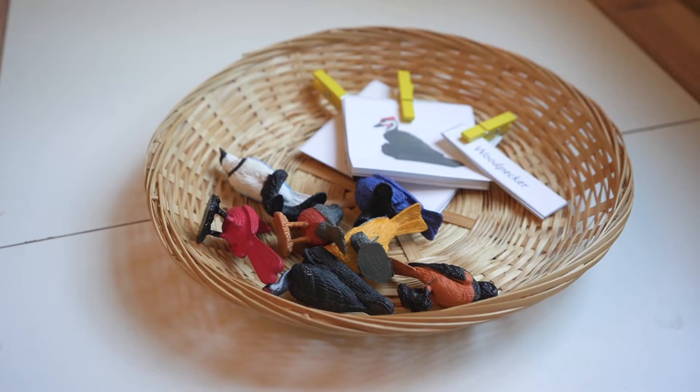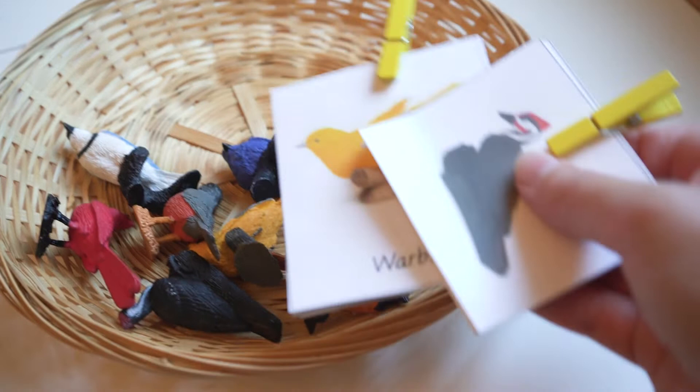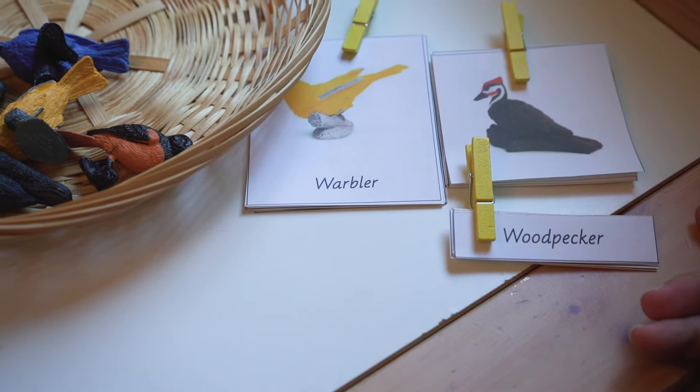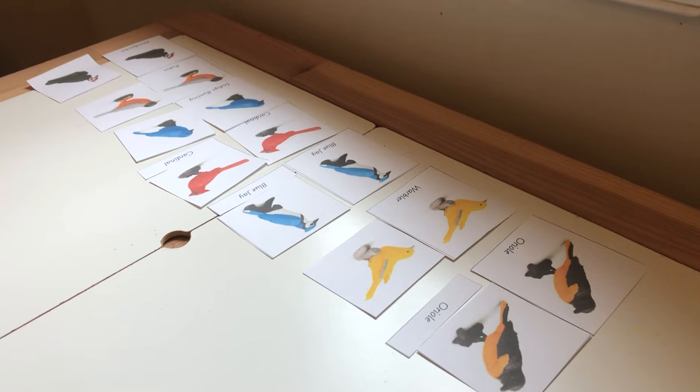In our next tray we have these tube backyard birds that we got and these matching cards that go with them. These are three-part cards that have the bird names, and the images match perfectly with the tube figurines. It's a great way to have your child interact with these. I will link all of this information in our blog post and put that in the description box below.